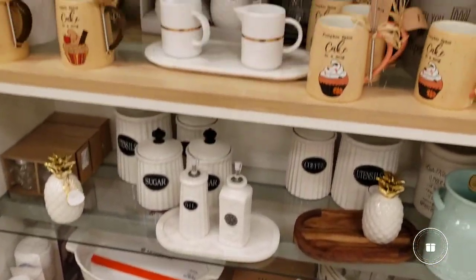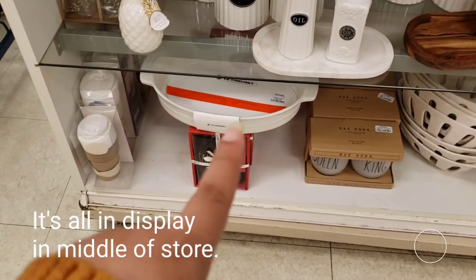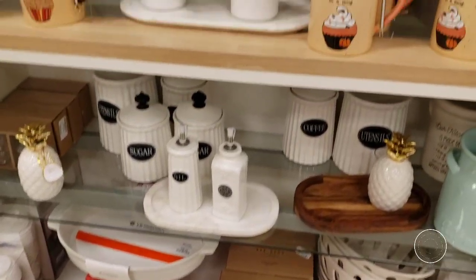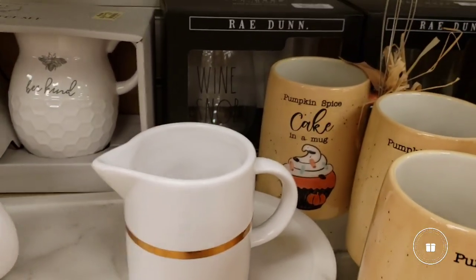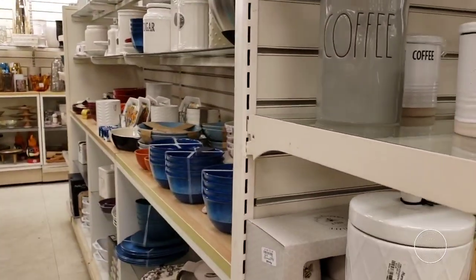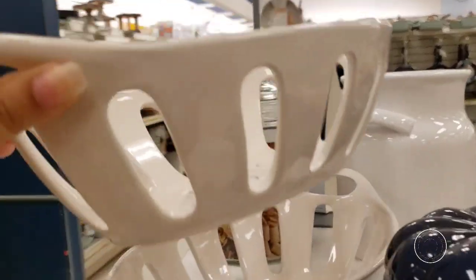This is usually the section where most of the Ray Dunn is at, and unfortunately we have seen all of this. That right there is $19.99 — the sip and socks sake set. The wine snap wine glasses back there are $7.99, so let's keep searching. I know there's more stuff. These are for rolls for Thanksgiving dinner, $16.99, and they have two of those.